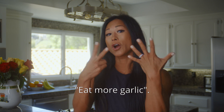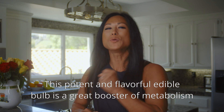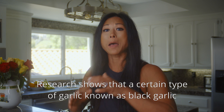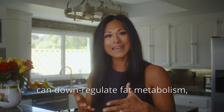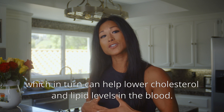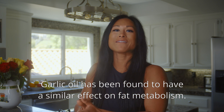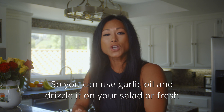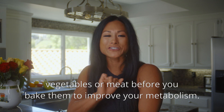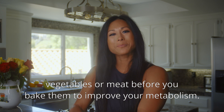Number seven: eat more garlic. This potent and flavorful edible bulb is a great metabolism booster. Research shows that black garlic can down-regulate fat metabolism, helping lower cholesterol and lipid levels in the blood. Garlic oil has a similar effect on fat metabolism, so drizzle garlic oil on your salad, fresh vegetables, or meat before baking to improve your metabolism.